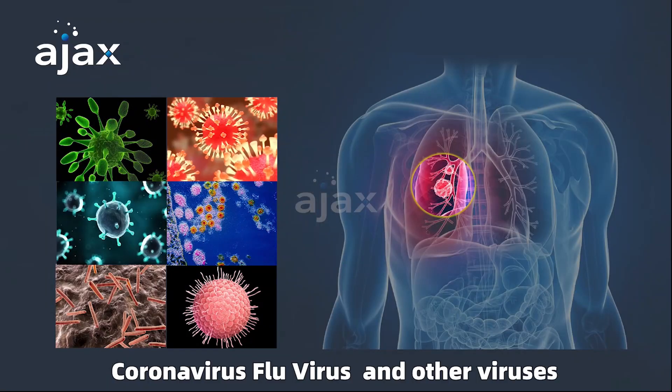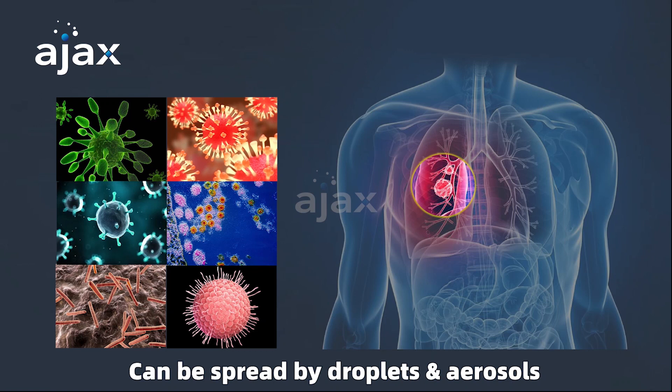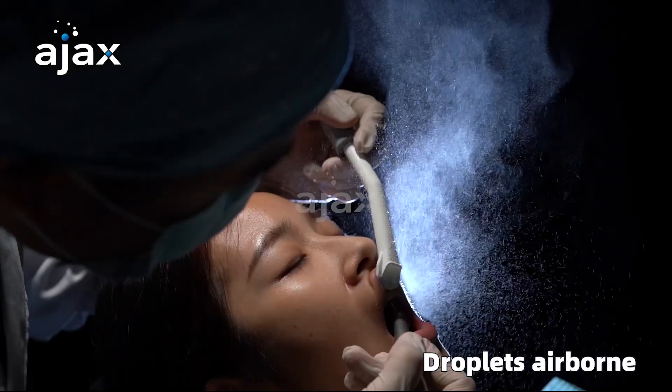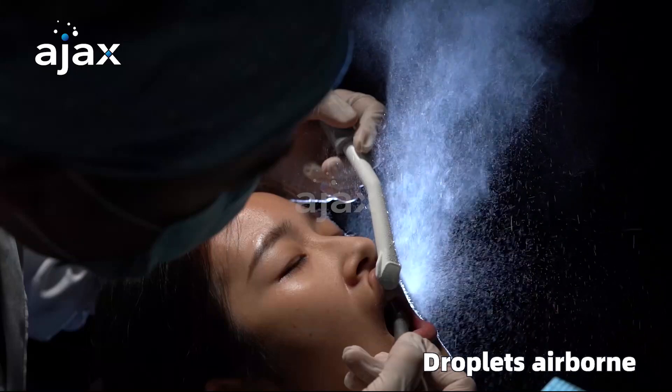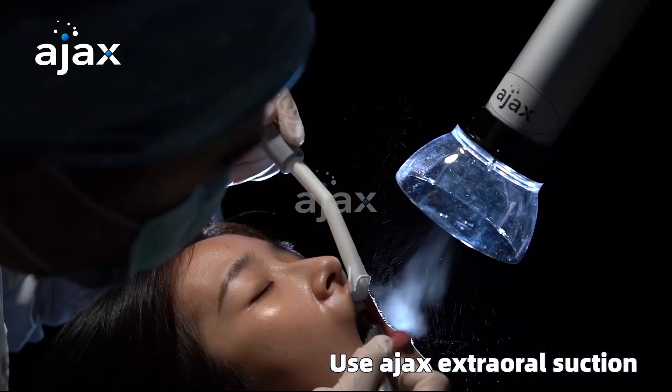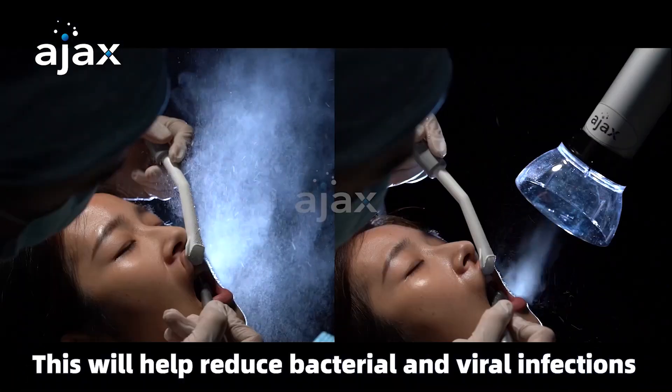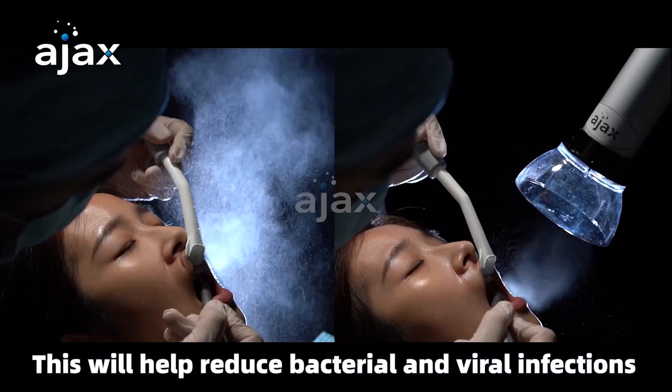Coronavirus, flu virus, and other viruses can be spread by droplets and aerosols. Don't worry — we have the Ajax Extraoral Dental Suction System. Use the Ajax Extraoral Suction System to terminate airborne droplets. This will help reduce bacterial and viral infections.